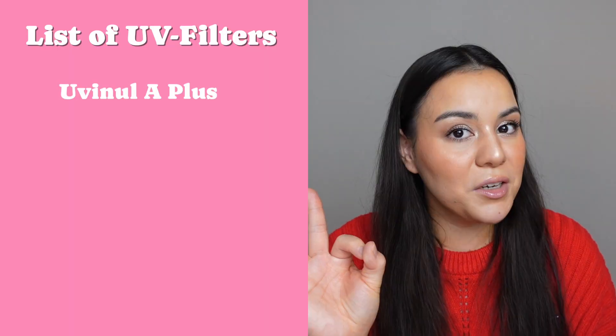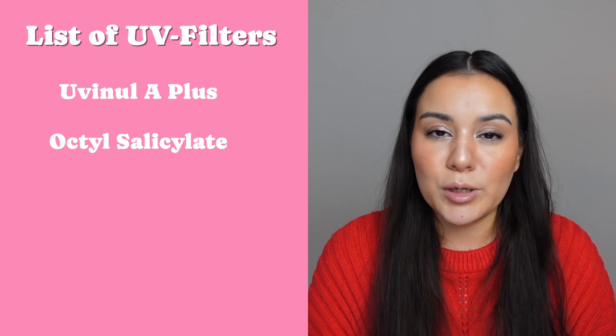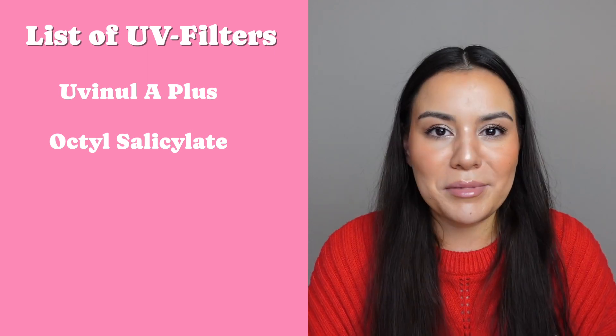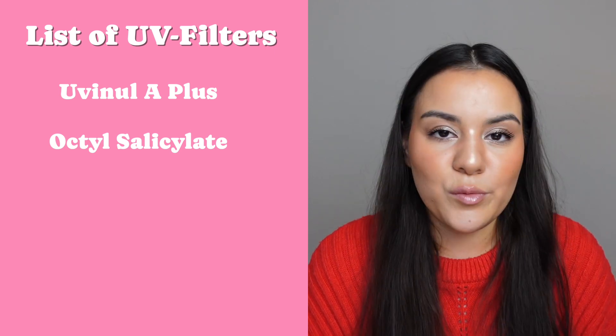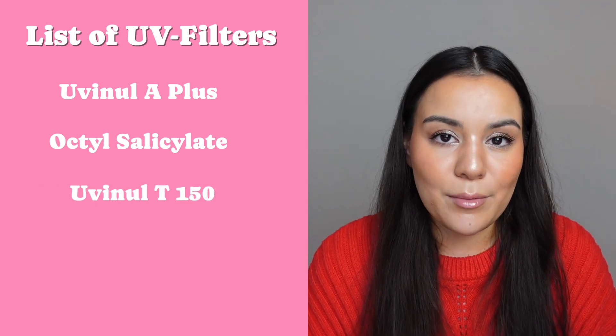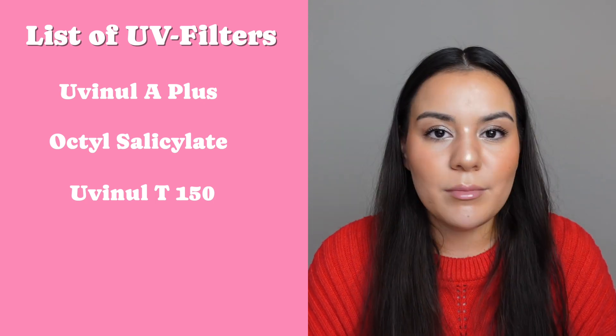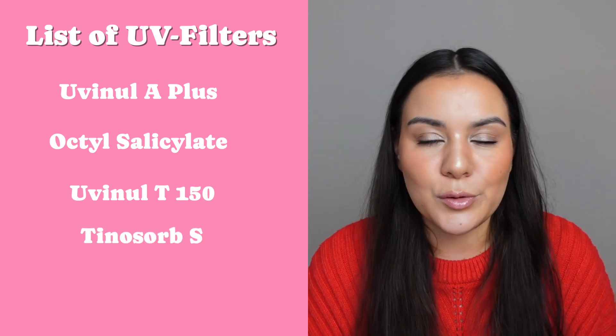We have UVA plus — good. We also have octyl salicylate as a UV filter. We have another UV filter commonly referred to as Uvinul T-150, which is a chemical filter against UVB rays. And we also have another UV filter commonly known as Tinosorb S.